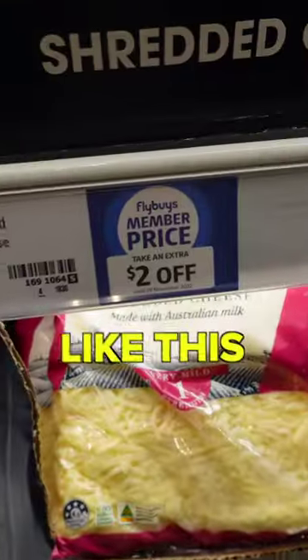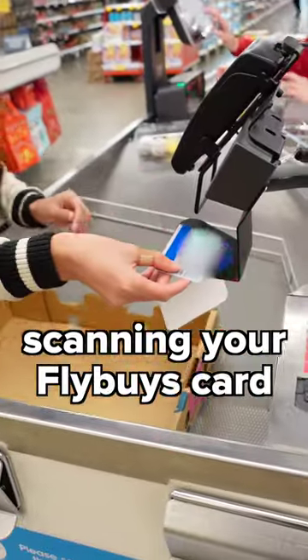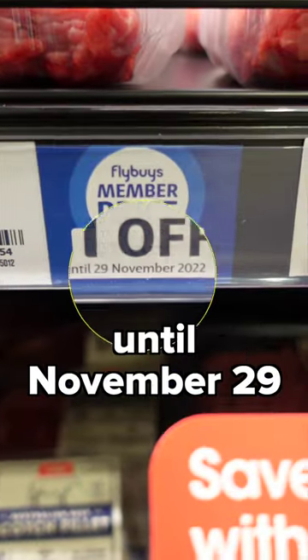If you see a member price ticket like this, it means you can get a member's discount by simply scanning your Flybuys card at the checkout. Member pricing is available until November 29.